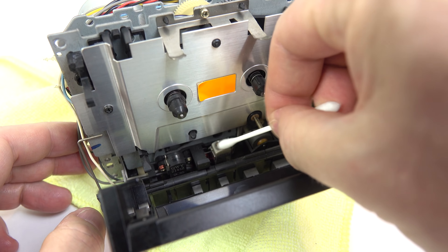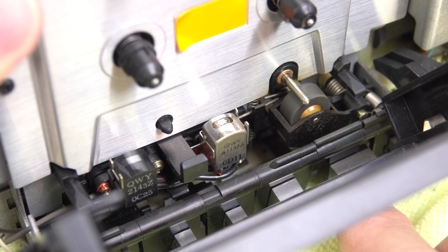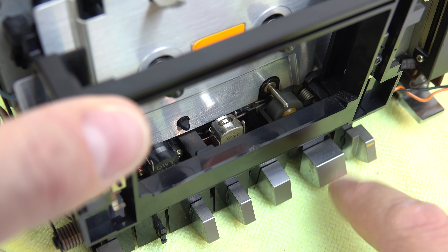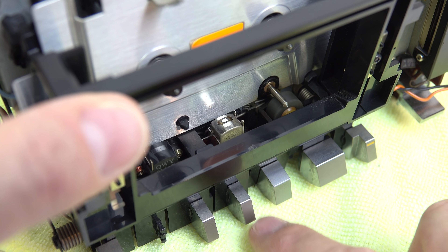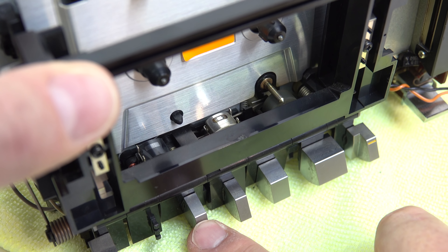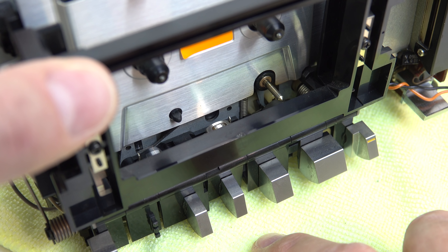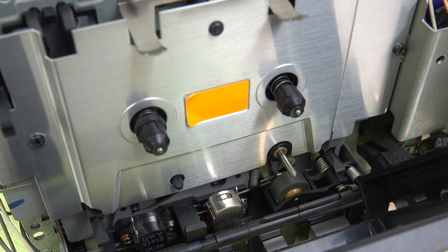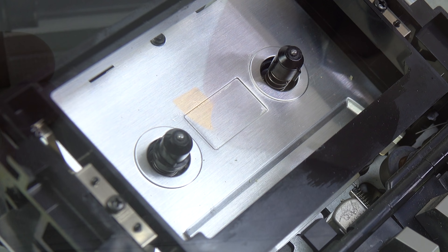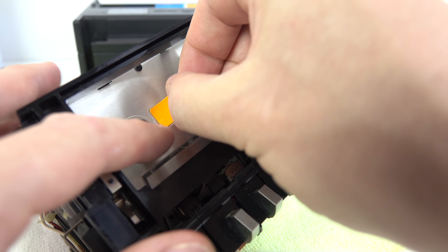I clean the heads while I'm in here — they definitely needed it. The mechanism is quite sophisticated: pressing play is motorized — the head moves up by itself after I press the button. The cue and review functions move the head down slightly so audio is still audible but not pressing hard against the tape, and normal fast forward keeps the head away from the tape entirely. I also sort out an annoying sticker that's peeling at the edges — peel it off, clean the residue with WD-40, wipe with isopropyl alcohol, reapply glue to the back, and replace it.